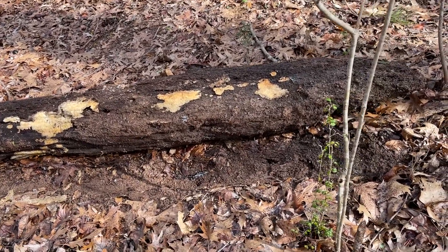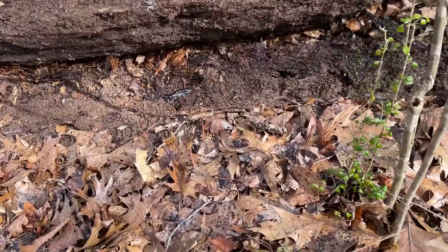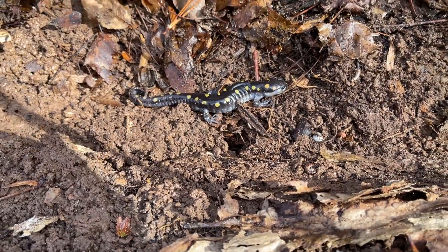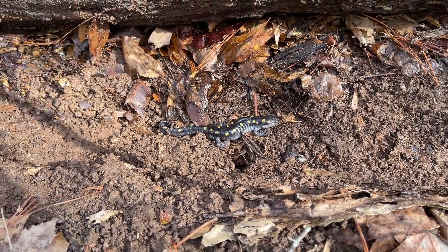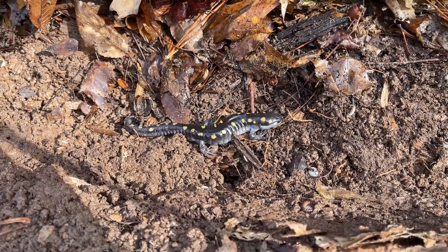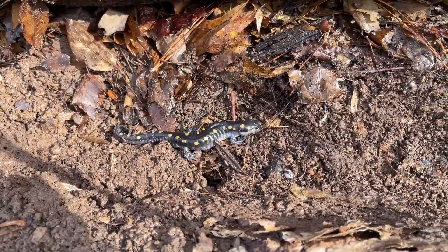Releasing what will probably be the nicest spotted salamander of the day back into his log. We're probably going to wrap up our city limits herping with this guy right here — yet another spotted salamander, not too much to look at but always nice to see these guys in good numbers like we have today. We're probably gonna go hit some spots outside the city limits that aren't too far from here and try to get some more diversity.